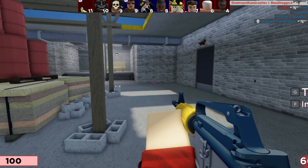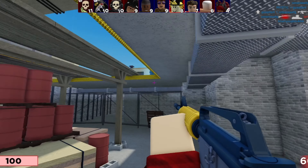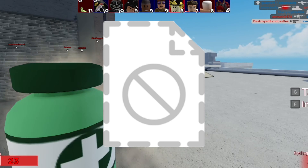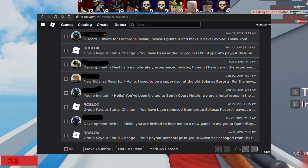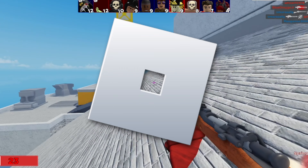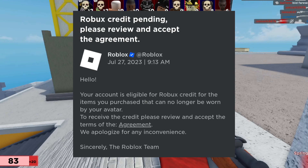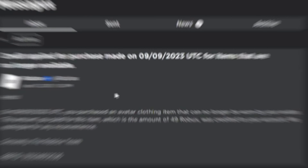Overall, Roblox has gotten pretty strict on refunds. In most cases you will not get a refund unless there is a lot of proof that you clearly did not purchase the item. For example, if you did get hacked and someone bought items in your account, contact Roblox support and tell them the situation — when the items were bought — which you can check through the transaction history on your Roblox account, which I'll show on the screen now.